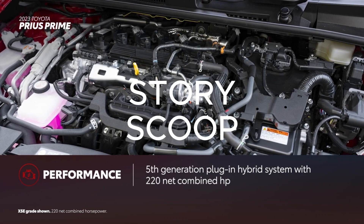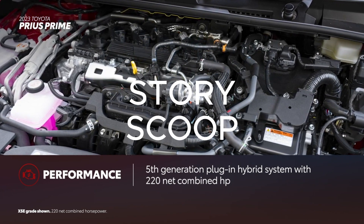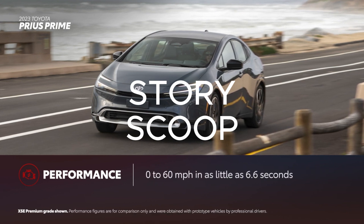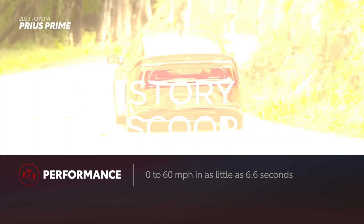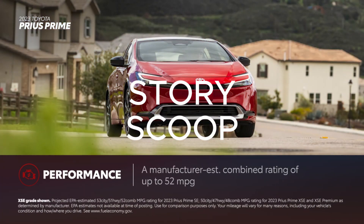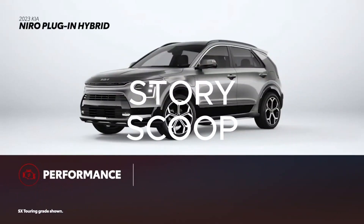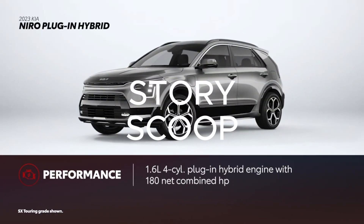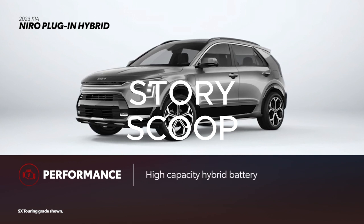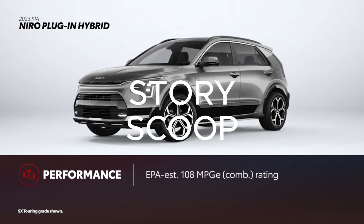Prius Prime is powered by the fifth-generation Toyota hybrid system. This plug-in hybrid powertrain features the larger 2.0-liter engine that helps Prius Prime generate 220 net combined horsepower. Acceleration sees a significant improvement — it allows Prius Prime to go from 0 to 60 miles per hour in as little as 6.6 seconds. The higher-capacity battery gives Prius Prime a manufacturer-estimated EV range of 44 miles on the SE grade, plus an efficient manufacturer-estimated combined rating of up to 52 miles per gallon in hybrid operation. Niro plug-in hybrid uses a 1.6-liter plug-in hybrid four-cylinder engine with 180 net combined horsepower and a higher-capacity battery, with an EPA-estimated 33 miles of EV driving range and an EPA-estimated 108 MPG-E combined rating.